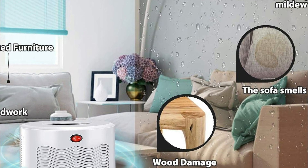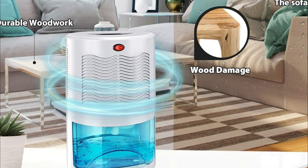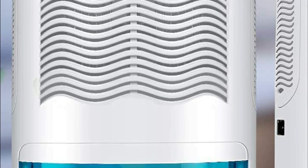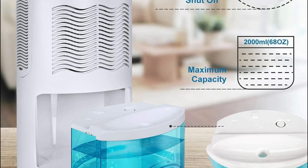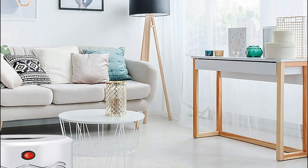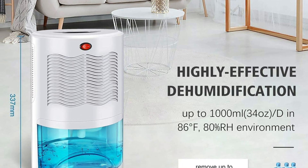The dehumidifier produces less than 40 dB of noise during use. It can be operated with a single button, and the mini portable dehumidifier shuts off automatically when the water tank reaches maximum capacity to prevent overflow. When the water tank is full, the indicator light turns green. The unit is energy efficient, consuming only 48W per hour — just 1.15 kWh over 24 hours — making it more environmentally friendly and cheaper than traditional desiccant or large compressor units.